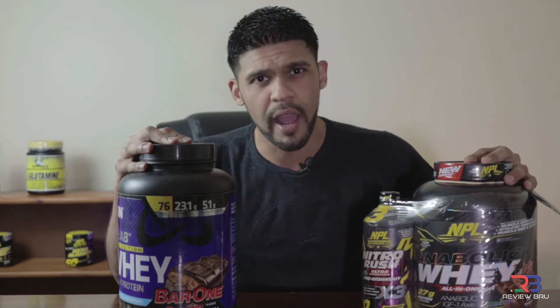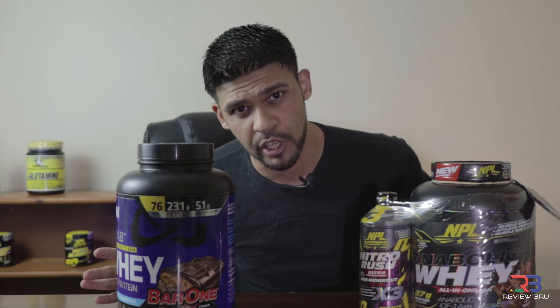Next time we'll talk about other stuff with regards to fitness, training, and different supplements — what you should buy, what you shouldn't buy, and the essential stuff. I know it's Corona time now and not all of us are making the gains we want. We want the gyms to open — tell Uncle Cyril to open the gyms. Until next time, you're watching the Review Brew with myself, Jono. Check you guys later. Make those gains, make those pumps. More plates, more dates!